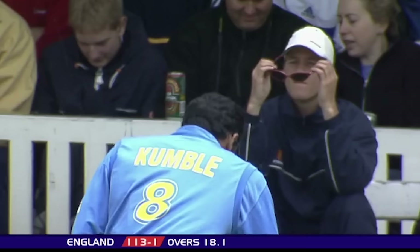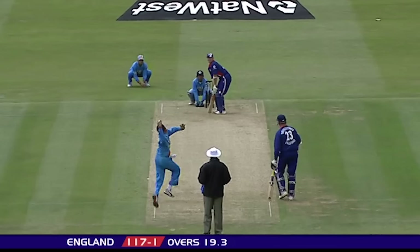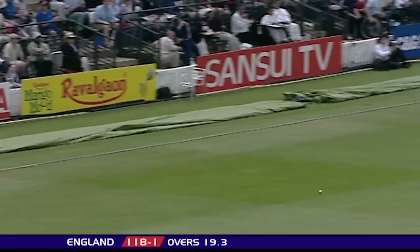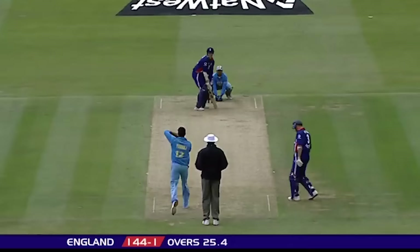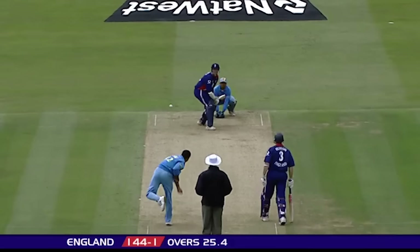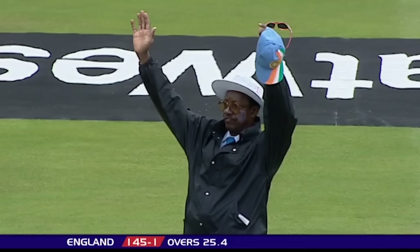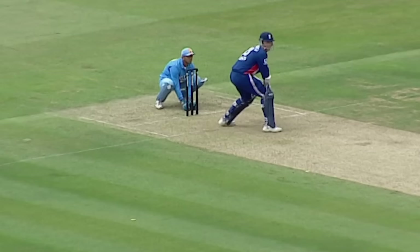Not the way I used to like to do it, but it's four more to the score. It's a better shot. Four. First boundary for Nasser Hussain. That's gone a long way, well back into the mound stands. First six of the day to Marcus Trescothick.